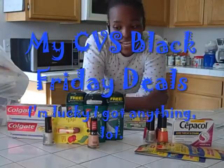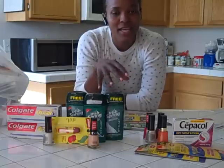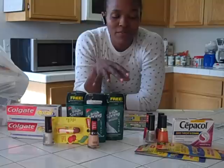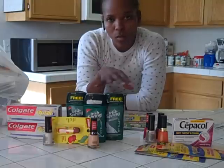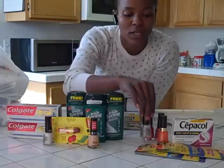Okay guys, so this is what I did at CVS today. I did not get a whole lot of stuff. I pretty much knew what I was going for and went for that. I definitely wanted to benefit from the deal they have on Revlon. I always get the Revlon nail polish. I have tons of it already, which is why I got two of the Coconut Crush.